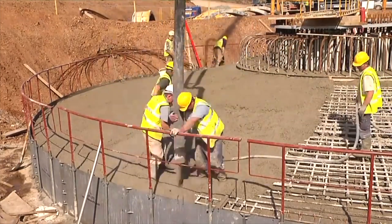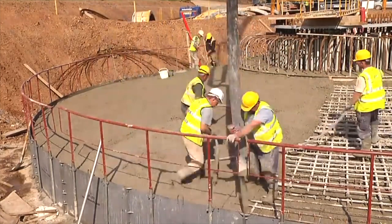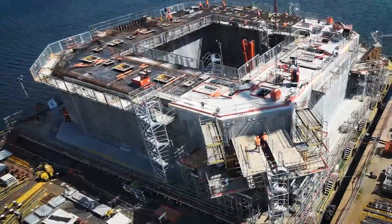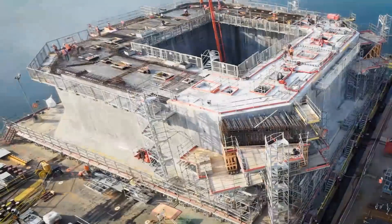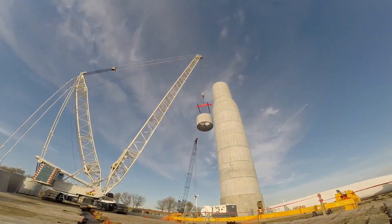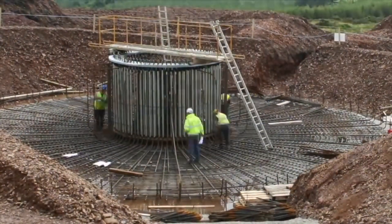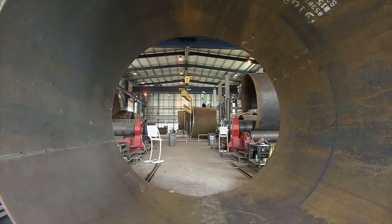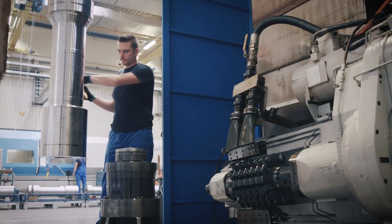Concrete is used in the foundation of onshore wind turbines, in gravity-based solutions for bottom-fixed offshore, in some floating platforms, and in the anchoring of the mooring systems to the sea base. Some wind turbine towers are also using concrete solutions. Steel, in different kinds of alloys and qualities, is mainly used for the foundation, towers, shafts, gears, and mounting plates.